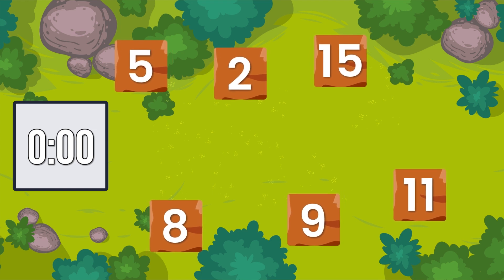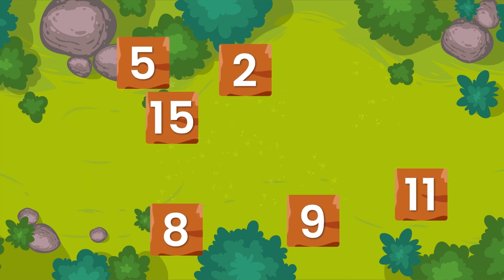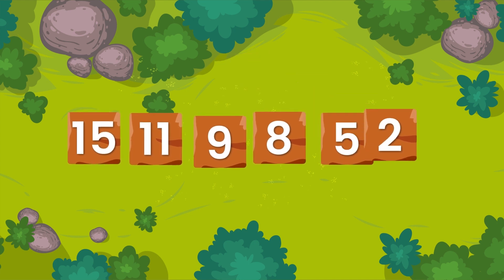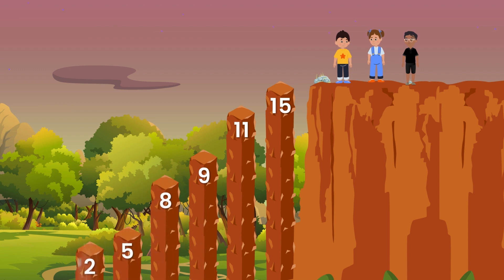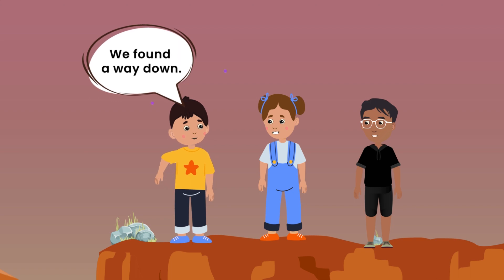Your time is up. The numbers in descending order would be 15, 11, 9, 8, 5 and 2. Hooray, we found a way down. Let's go.